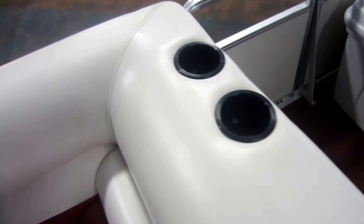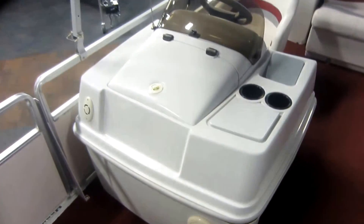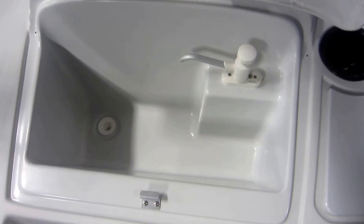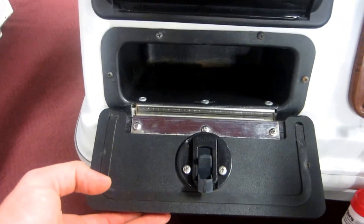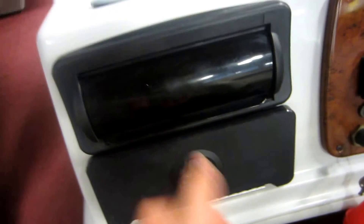Beverage holders, fiberglass console with removable windscreen, glove box, sink with holding tank, under storage, another glove box, Sony Marine AM/FM Bluetooth stereo with USB input and weather guard.